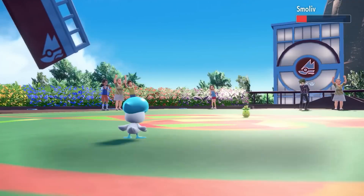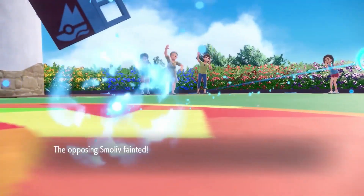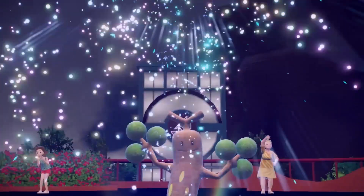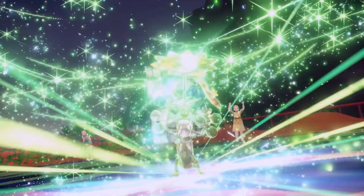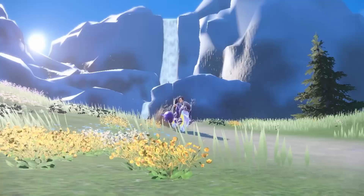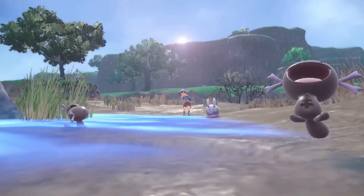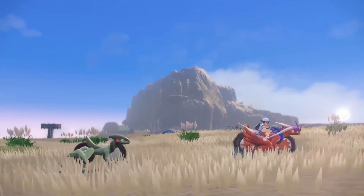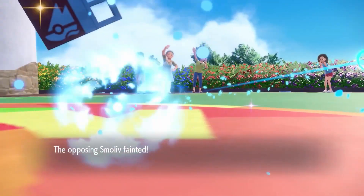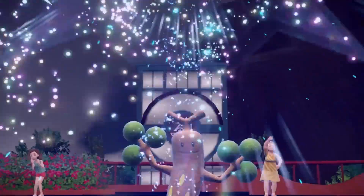We also caught a glimpse of the Grass type gym leader Brassius, and from the look of it the gyms will have us completing some fun or puzzling tasks before we get to face the gym leader — something we've seen in the last few generations. I really hope we get to actually fight some trainers in the gym as well; there's an amazing feeling just wiping out an entire gym's trainers and then getting to the leader. The challenge we saw from the Grass type gym involved seeking out Sunflora. In the gym battle we see Brassius using a Terastallized Pokémon, so gym leaders will use Terastallizing.